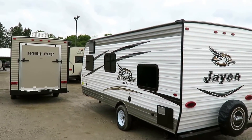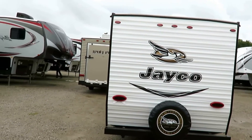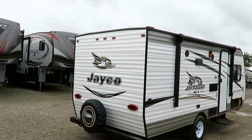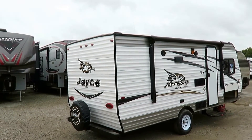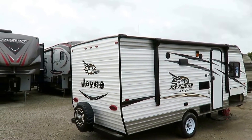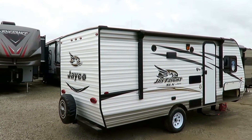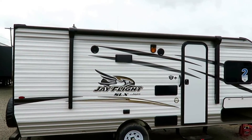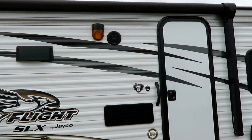Best in class: an 18-gallon-per-hour water heater — the exact same water heater and capacity as a 35-foot, two-slide bunkhouse Jay Flight. They don't skimp on materials. If you've got three or four people taking showers back to back, you need the better water heater, and it's equipped here. All these little things add up to the fact that Jay Flight is and has been the number one selling trailer in North America for 11 going on 12 straight years — absolutely unprecedented and undefeated.